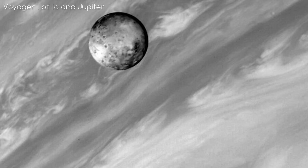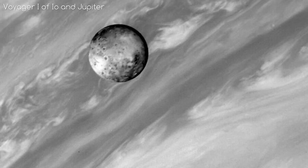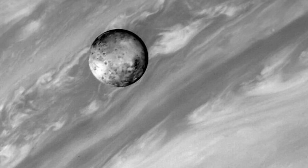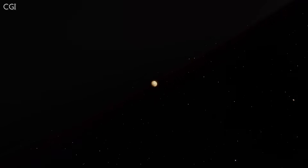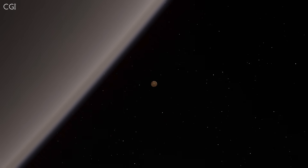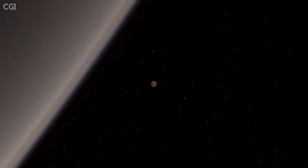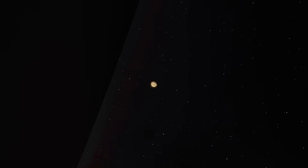Io is getting 300% more tidal force exerted on it compared to our moon on us, because of its close proximity to Jupiter, the biggest planet in the solar system. The other big moons in the system don't allow Io's orbit to be any less eccentric, meaning Io isn't going to get any respite anytime soon. A day on Io is the same as its orbital rotation, meaning Io is tidally locked to Jupiter — just like we can only see one face of our moon from Earth, only one face of Io can ever be seen from Jupiter.